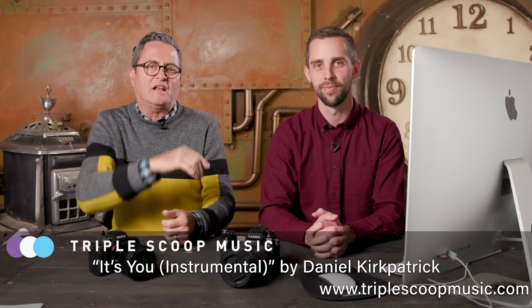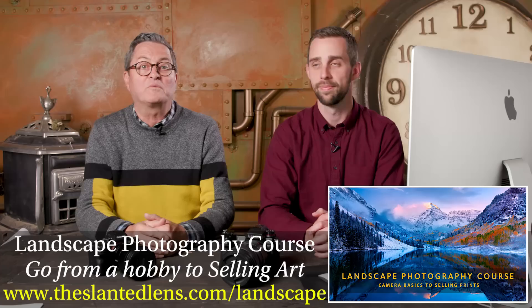Both are really incredible cameras. Make sure you subscribe to The Slanted Lens, leave us a comment, join our community group, and check out our downloads. We have some great landscape photography downloads — these are great landscape cameras. Check those out at theslantedlens.com and keep those cameras rolling and keep on clicking.